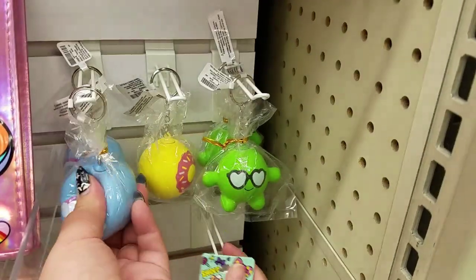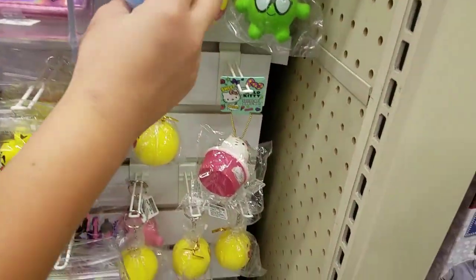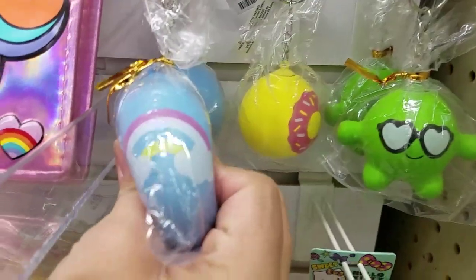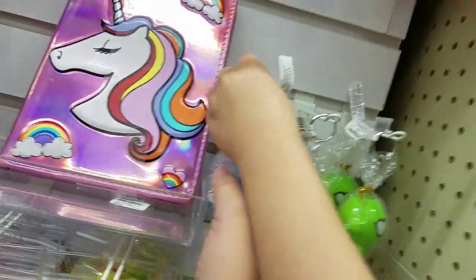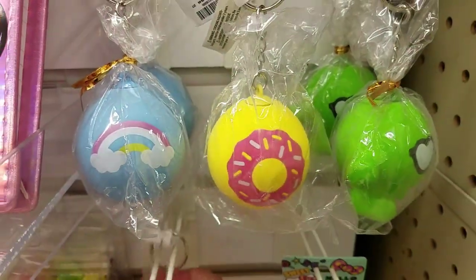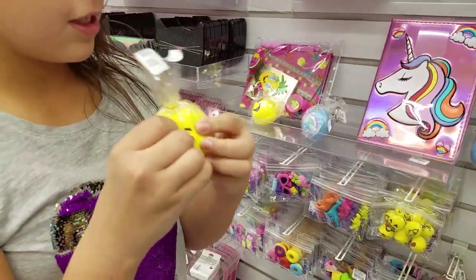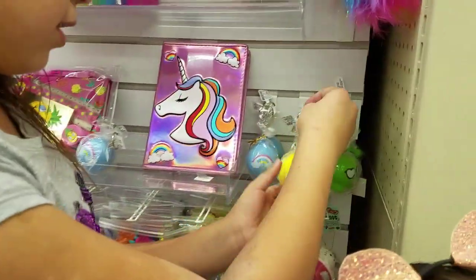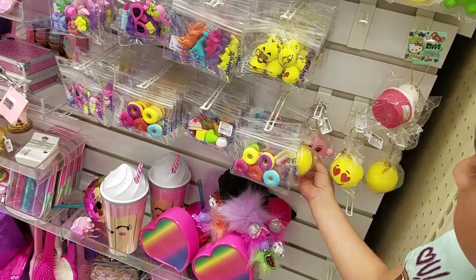Look at these little cute ones guys — we've seen these when we went Halloween shopping at the other Claire's. They're so cute. These ones are like little stress balls and they're really soft. This one is like a cute little heart eye emoji. This one's slow rising — well, you know what I mean.